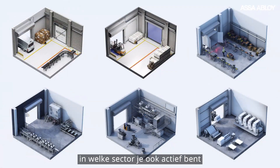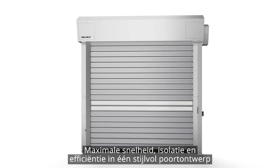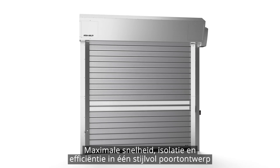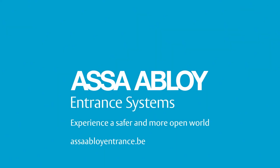Whatever business you're in, the new ASSA ABLOY RR5000 delivers maximum speed, insulation and efficiency in one stylish door design. For more, visit ASSAABLOYEntrance.com.